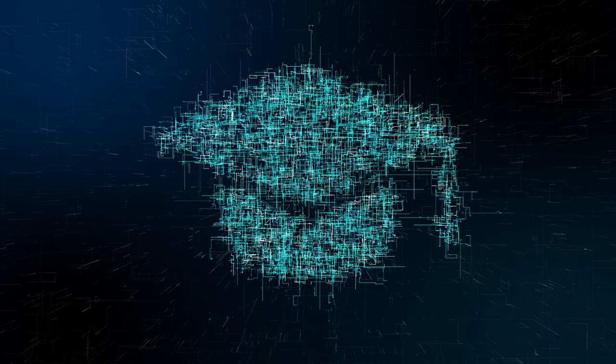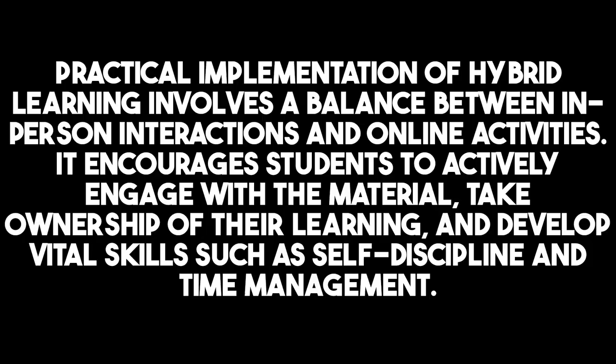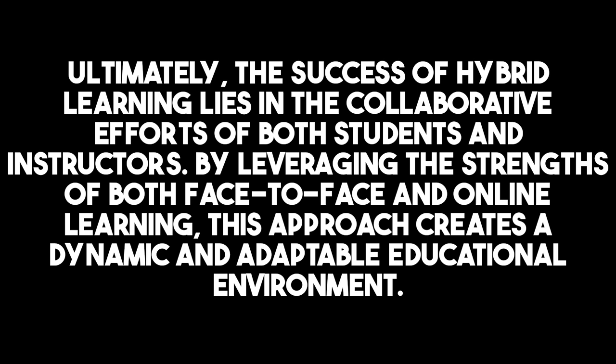Practical implementation of hybrid learning involves a balance between in-person interactions and online activities. It encourages students to actively engage with the material, take ownership of their learning, and develop vital skills such as self-discipline and time management. Ultimately, the success of hybrid learning lies in the collaborative efforts of both students and instructors, leveraging the strengths of face-to-face and online learning to create a dynamic and adaptable educational environment.